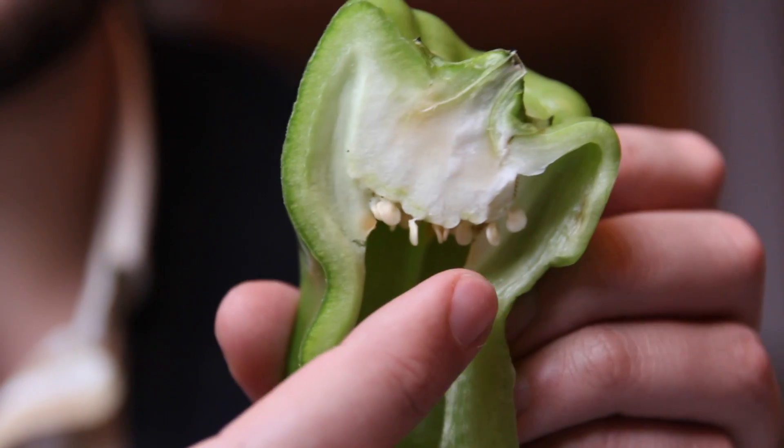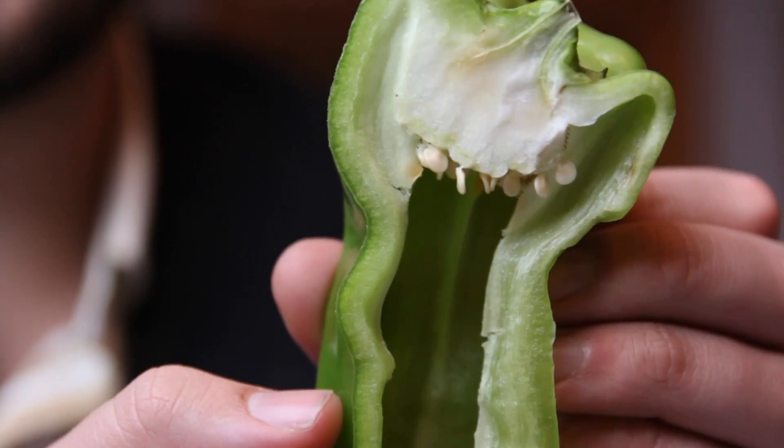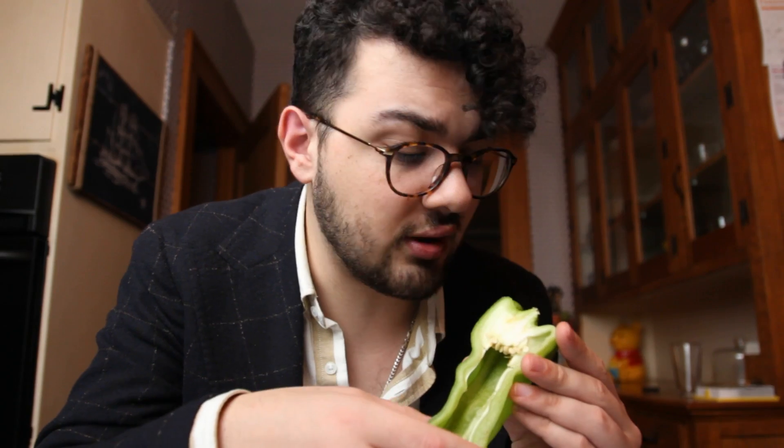If I chop up this cubanelle right here, we can actually see what's going on inside. This isn't really that hot — there's pretty much no heat in this — but it's still a pepper so we can look inside. You can see the placental tissue where the seeds are located, and that's where the majority of the capsaicin is found. It's also on the ridges, edges, and the skin, though not as much. The seeds themselves don't have any capsaicin, but the white pith on the inner wall where the seeds are located — that's where most of it is.